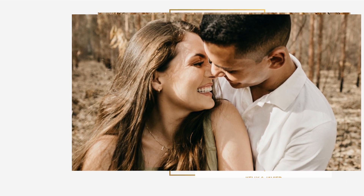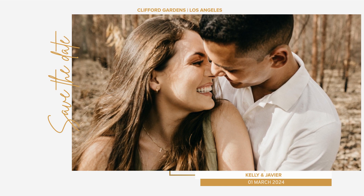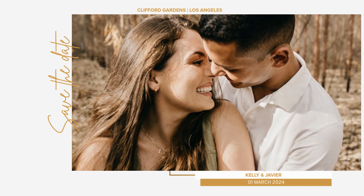Planning a romantic save-the-date event can be an exciting and memorable experience. Here's a checklist to help you with the preparations.